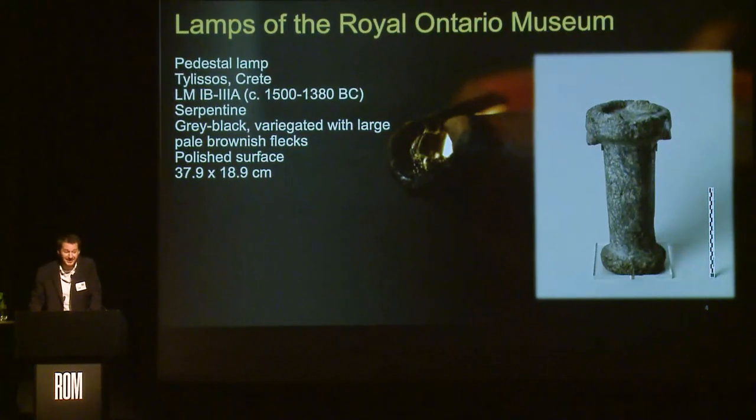Stone lamps are difficult to date because they were in use for a long period of time, so we cannot be more precise. This one is in serpentine, a hard rock still easily found in Crete. It is grey-black with variegated large pale brownish flecks, dark in color, with a polished surface. I will explain in a while why I am insisting on these tiny details, because this is extremely important in terms of use. Its tall, large dimensions suggest it was used in a fixed manner to light a gathering in the villa of Tilisos.